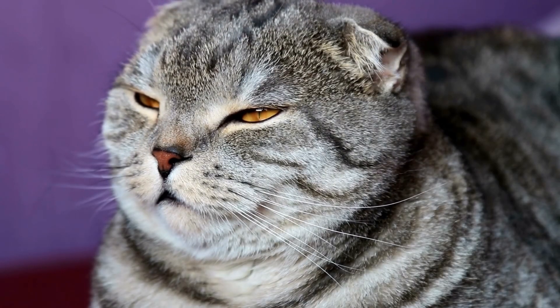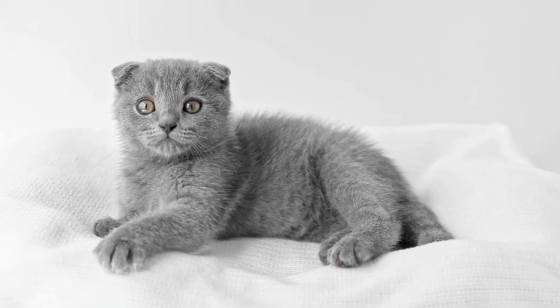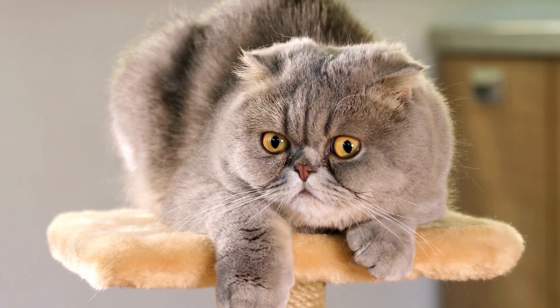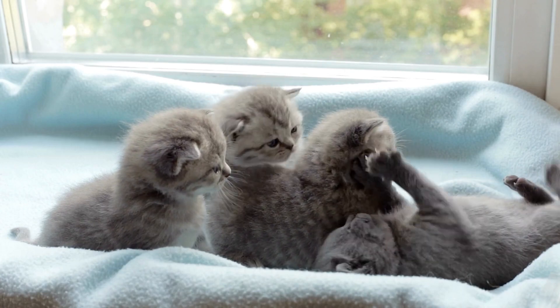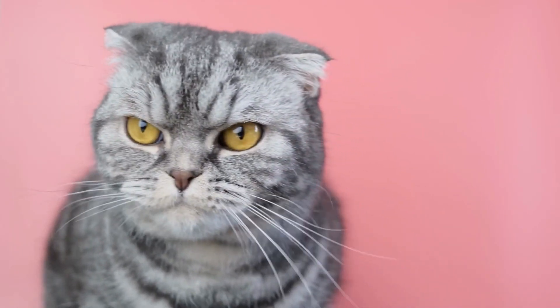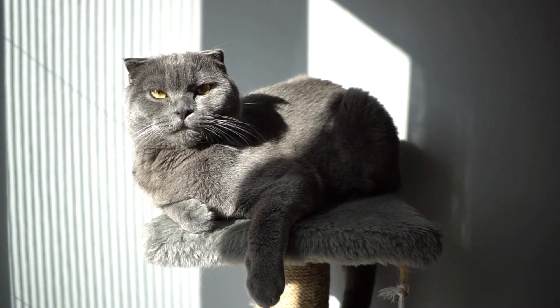Scottish Folds are known for their long, dense fur that needs to be brushed on a regular basis — at least once a week — to prevent matting and skin infections. Also make sure their claws are trimmed regularly and clean their ears to prevent future ear infections. The third thing is to make sure you spend time with them and give them toys and games, because they love to play and this will help them stay happy.